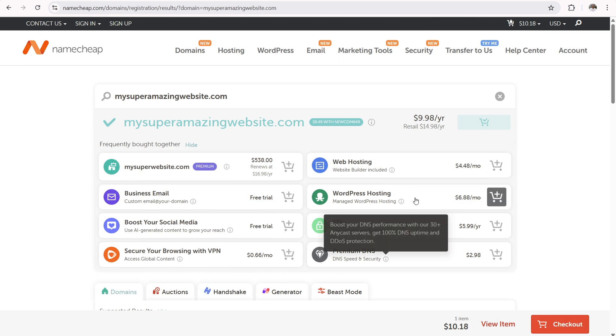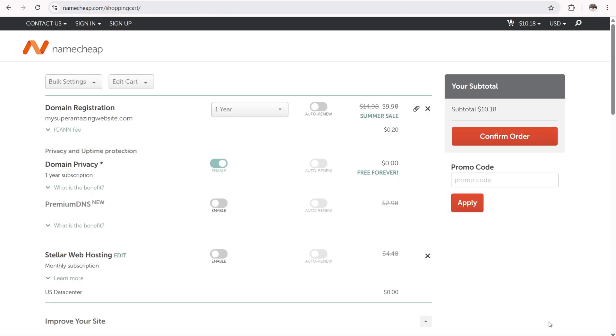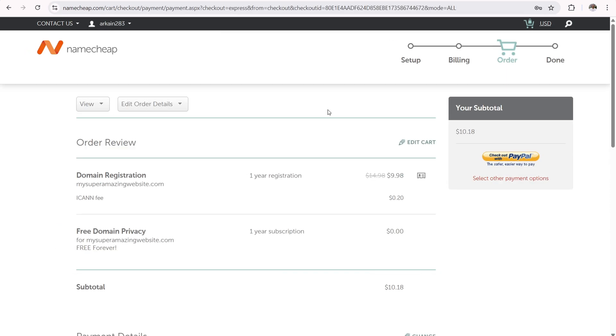You can ignore the upsells and click checkout in the bottom right corner. On the shopping cart page you can register your domain name for up to 10 years in advance. Domain privacy is free forever and very important — under ICANN rules, when you register a domain name you must enter your legal name, address, phone number, and email, and domain privacy keeps all that information private. When ready, click confirm order to proceed to checkout.